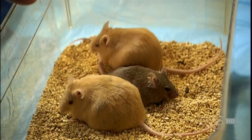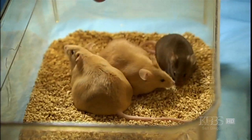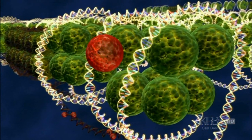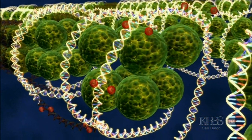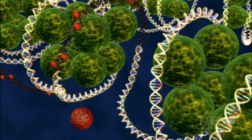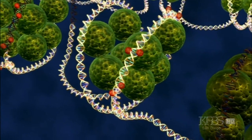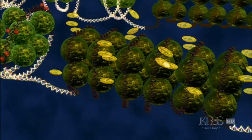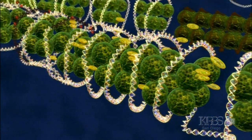So what switched the agouti gene off in the thin mouse? Exercise? Atkins? No — a chemical tag called a methyl molecule, composed of carbon and hydrogen, affixes near the agouti gene, shutting it down. Living creatures possess millions of tags like these. Some, like methyl molecules, attach to DNA directly. Other types grab the proteins called histones around which DNA wraps, and tighten or loosen them to turn genes on or off.